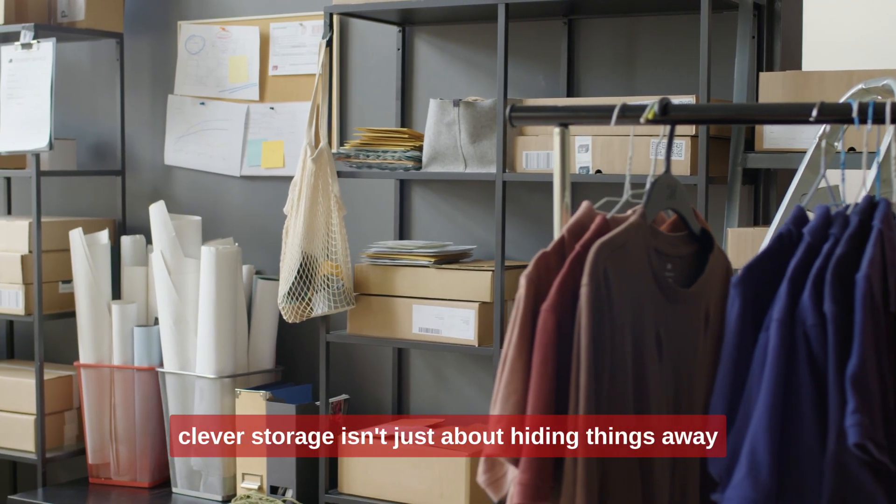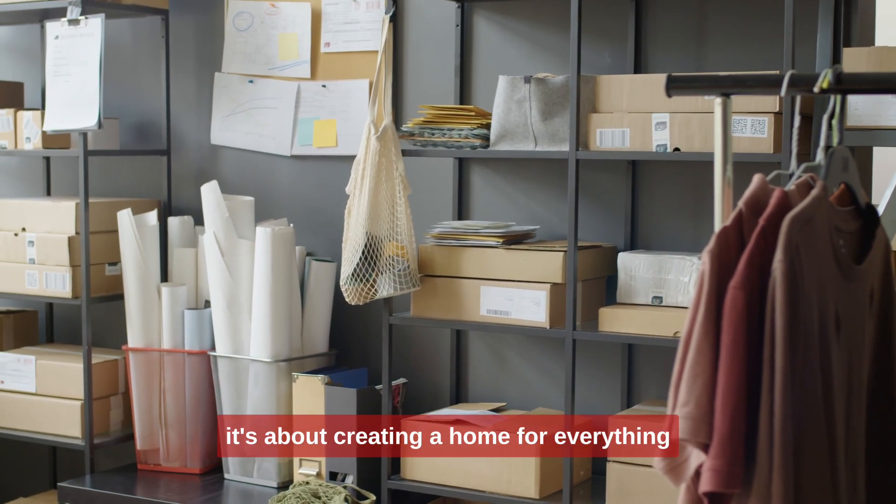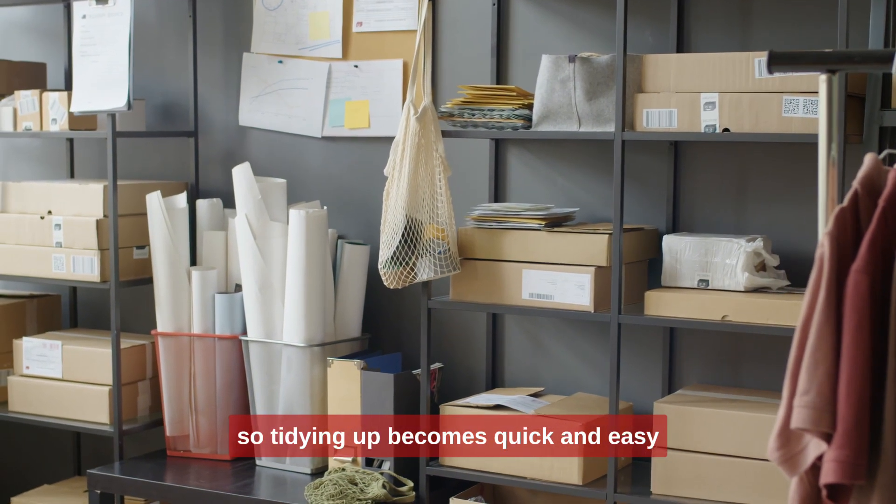Consider adding baskets for blankets or a stylish tray for loose items on your coffee table. Clever storage isn't just about hiding things away — it's about creating a home for everything, so tidying up becomes quick and easy.